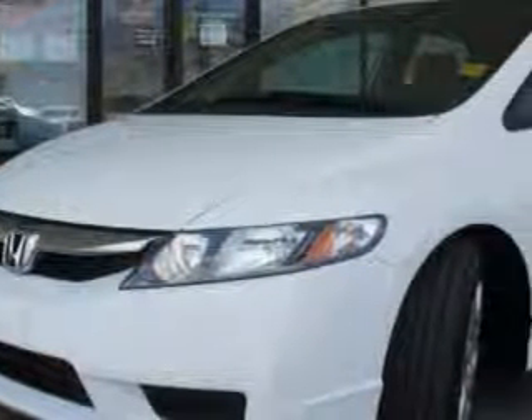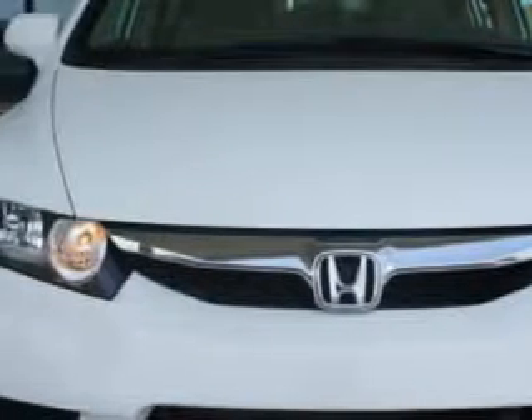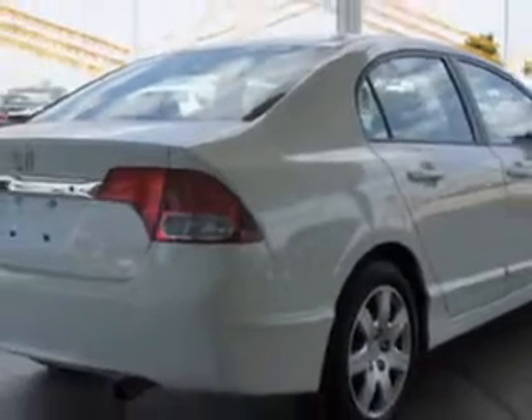Imagine riding this Taffeta White 2011 Honda Civic LX. It's equipped with a four-cylinder engine and an automatic transmission. Enjoy an exceptional 36 miles to the gallon on this great car.